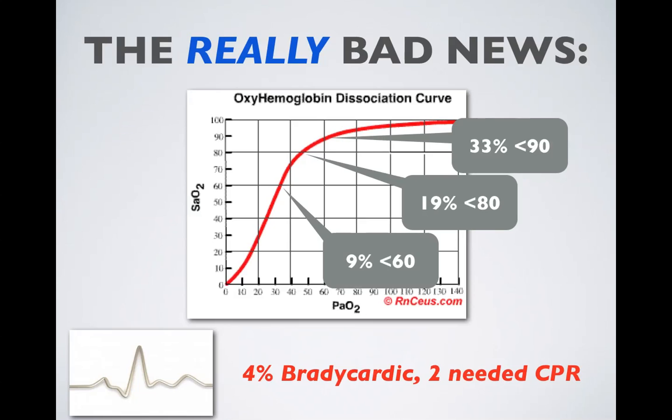The really bad news is the degree of hypoxemia that occurred. One third of kids dropped below SpO2 90%. One in 5 dropped below 80%, and almost 10% of kids desaturated below 60%. 4% of these kids became bradycardic, and 2 needed CPR during their intubation attempt.